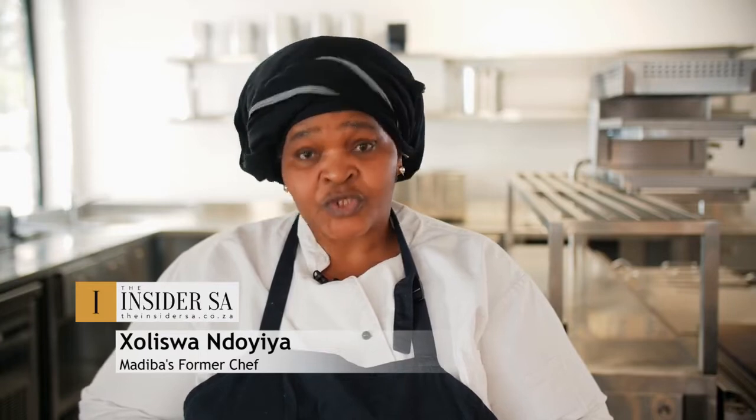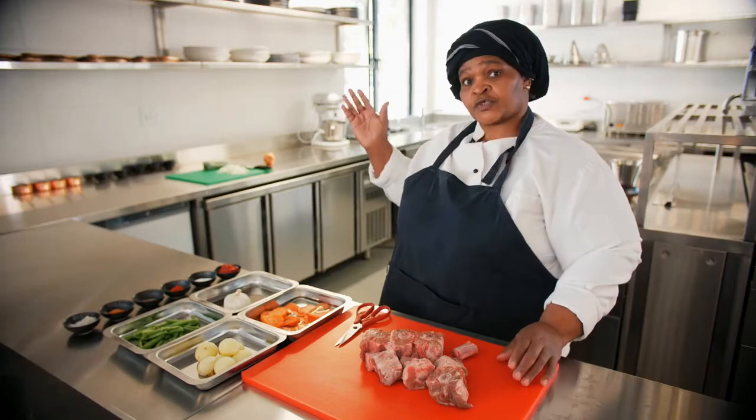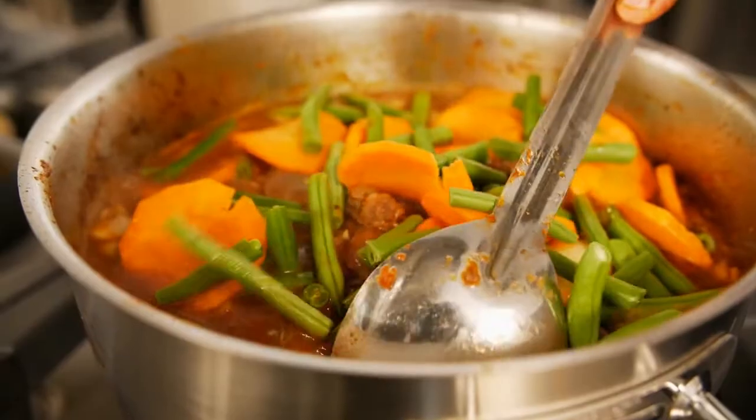I started working for Tata Mandela from 1992 and worked for him for 22 years of my life. I'm standing here in the kitchen where I used to cook, though now it has been transformed into a beautiful hotel kitchen. I'm going to cook one of his favourite dishes — the oxtail stew.